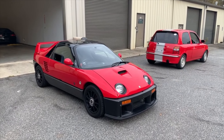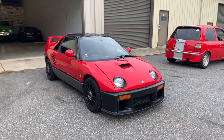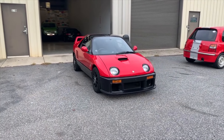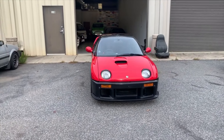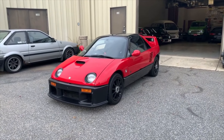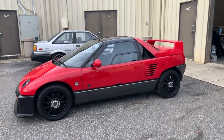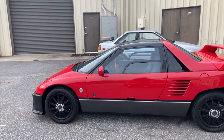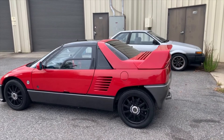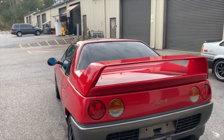Hello everybody, Atlanta JDM here today with a special treat. I've got a 1992 AutoZam AZ1. It's small, it's adorable, it's quirky, it's got gull-wing doors, it's loud, it's a little fast, and all around just one of the more popular Kei car Doshas. Everyone always asks about it, and here it is in the flesh.